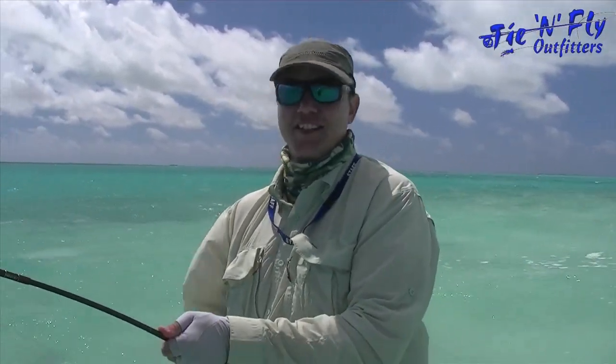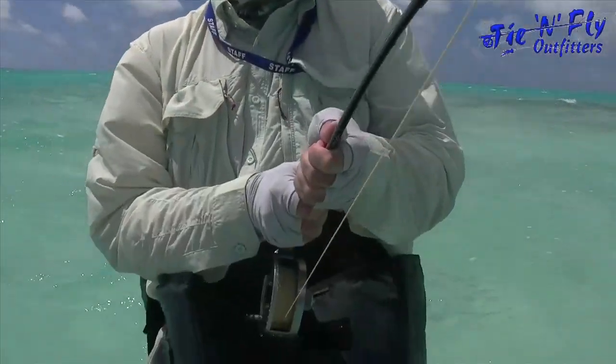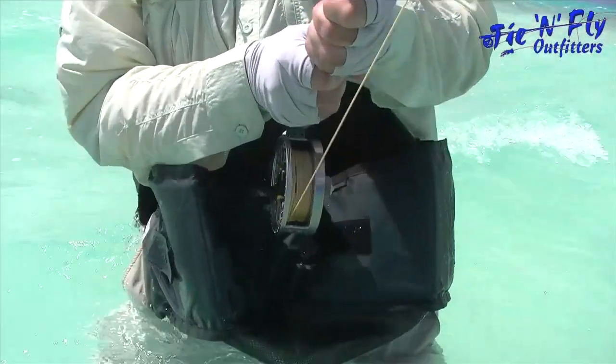Look at those fighting GTs! These things are like a dragon. This is insane!